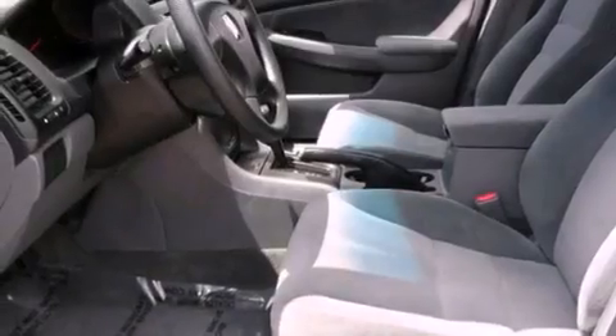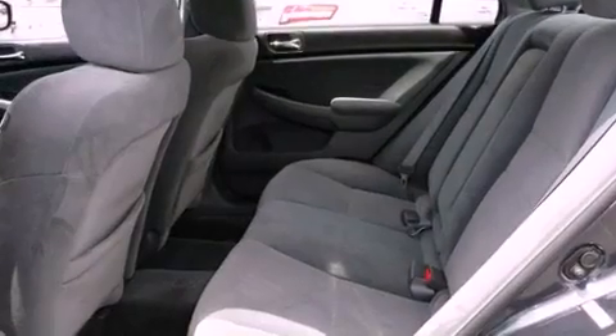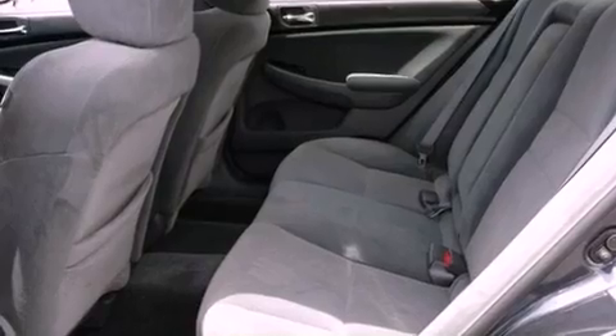All of the following features are included: air conditioning, cruise control, steering wheel controls, a CD player, 12-volt power outlets, and an anti-lock braking system.